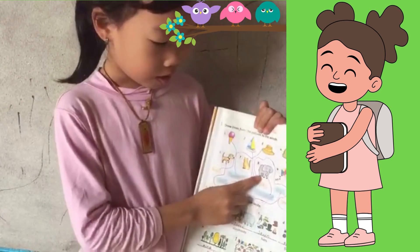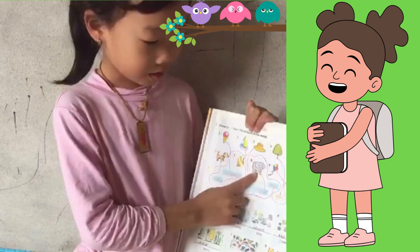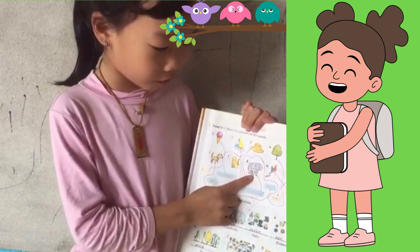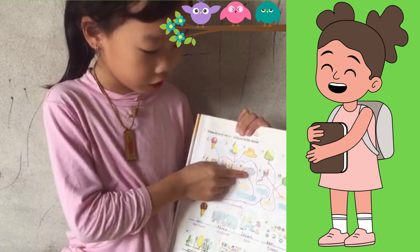Now, guys, do you know what animal is this? Can you guess? This is an elephant. They have a long nose.